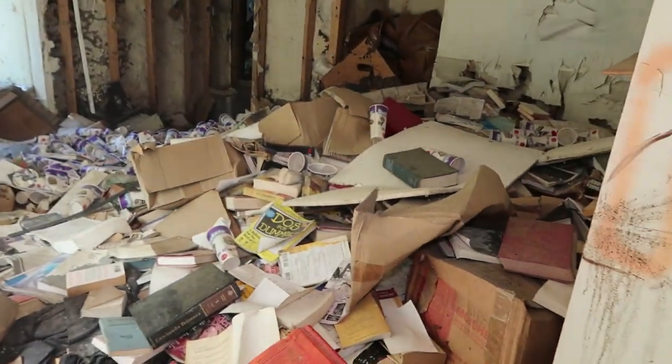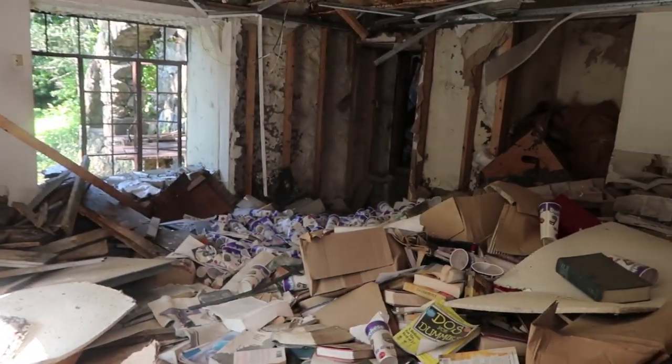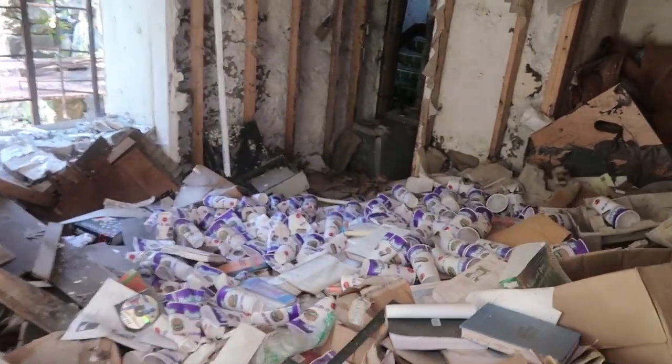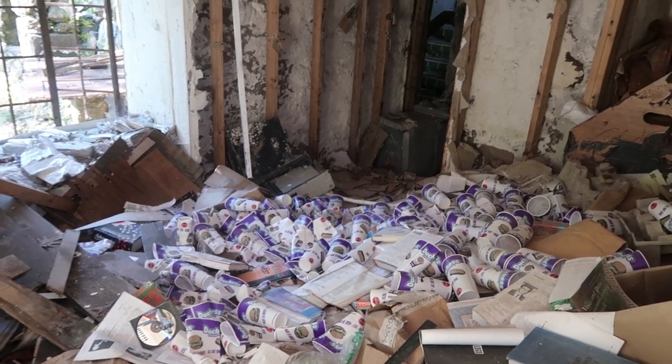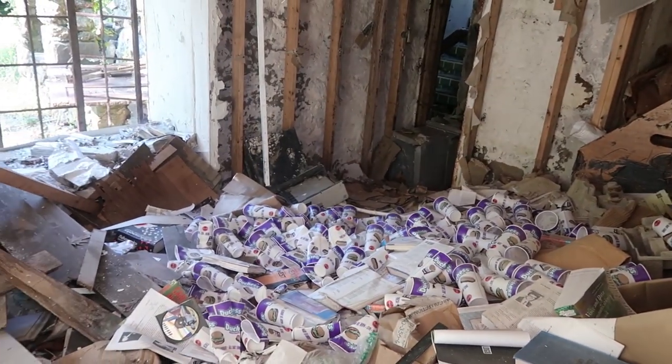This is a hell of a lot of stuff — books. Damn, somebody loved Duchess, let me tell you right now. Somebody loved Duchess out here, or they were really thirsty.